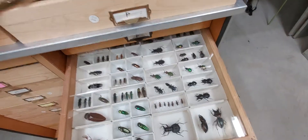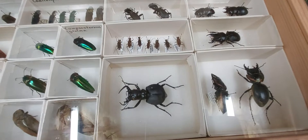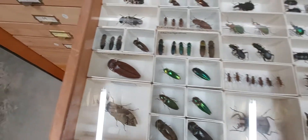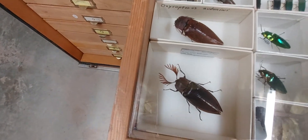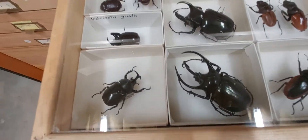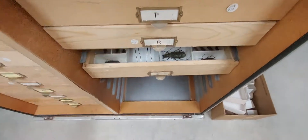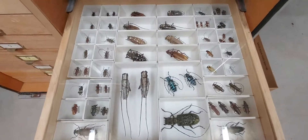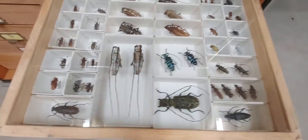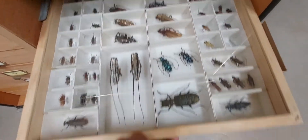Here's another finished drawer. Look at some of this cool stuff — the largest tiger beetle in the world, the largest click beetles in the world. Those are in this collection for everyone who goes to the museum to see. Atlas beetles, big cool scary stag beetles. Here's another drawer — all longhorn beetles, Cerambycidae and a variety of other cool things.